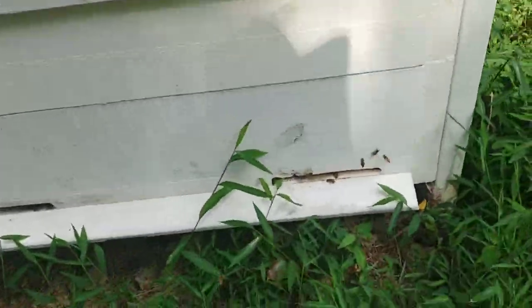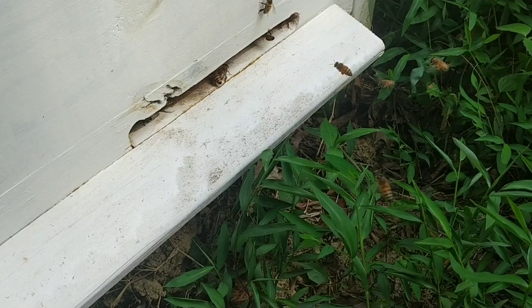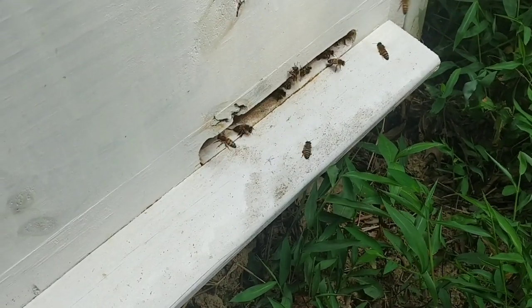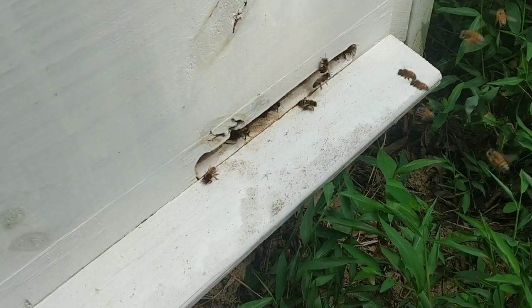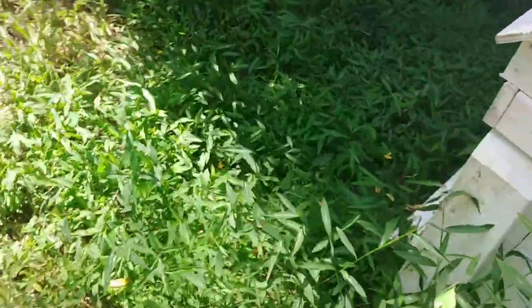You see them bringing in pollen and nectar. No matter which hive you go to, you see bees coming and going. They're not headbutting me, they're not bumping me, because their focus right now is bringing in resources. A week or two ago you wouldn't have dared do a hive inspection without a bee suit — now you could probably do it without one. They don't care you're there; it doesn't matter which hive you go to, they're all the same.